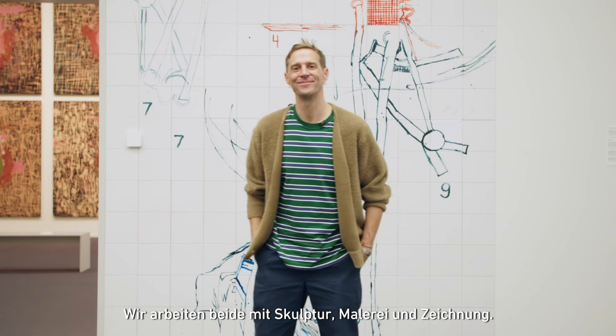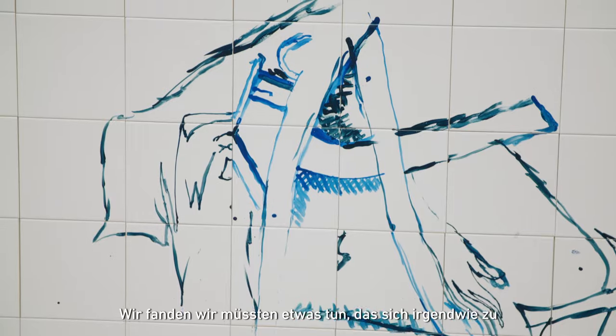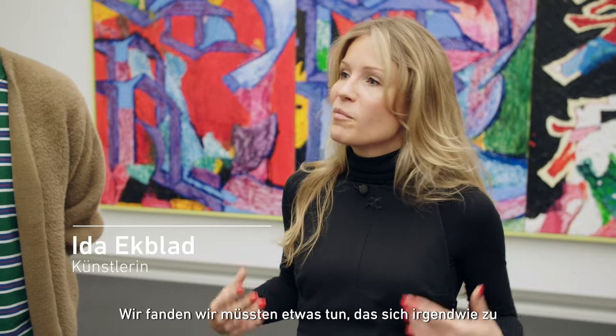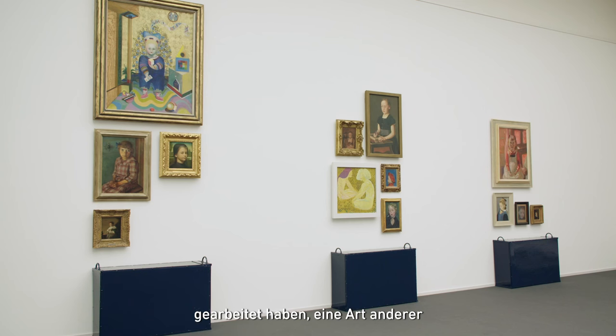We both work with sculpture, with painting as well, drawing. So we thought we have to do something which somehow blends more into some ideas that we're working on — a kind of different approach to looking at the collection.